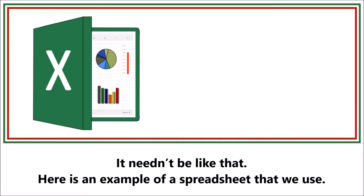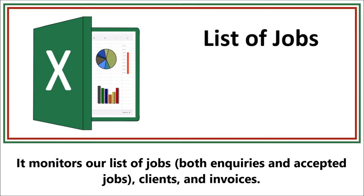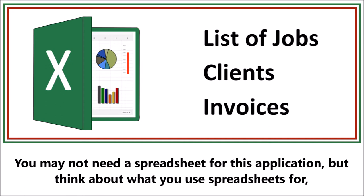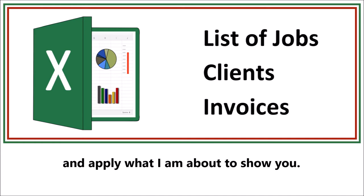Here is an example of a spreadsheet that we use. It monitors our lists of jobs, both inquiries and accepted jobs, our clients and invoices. You may not need a spreadsheet for this application, but think about what you use spreadsheets for and apply what I'm about to show you.